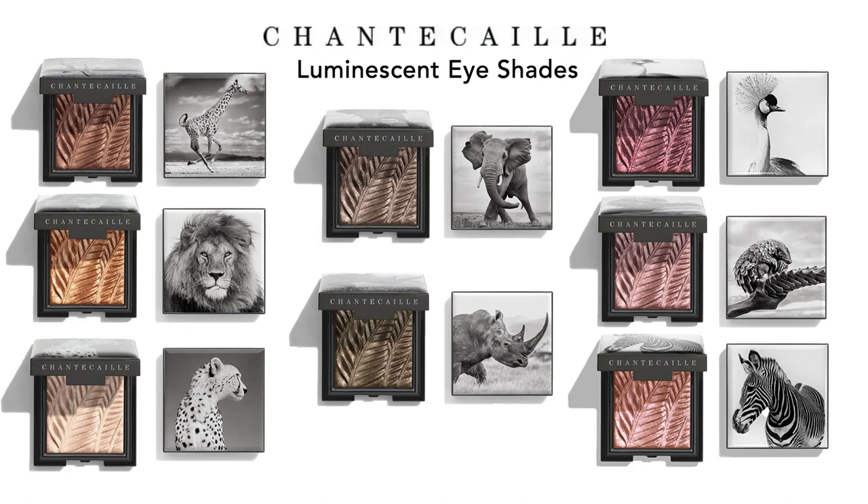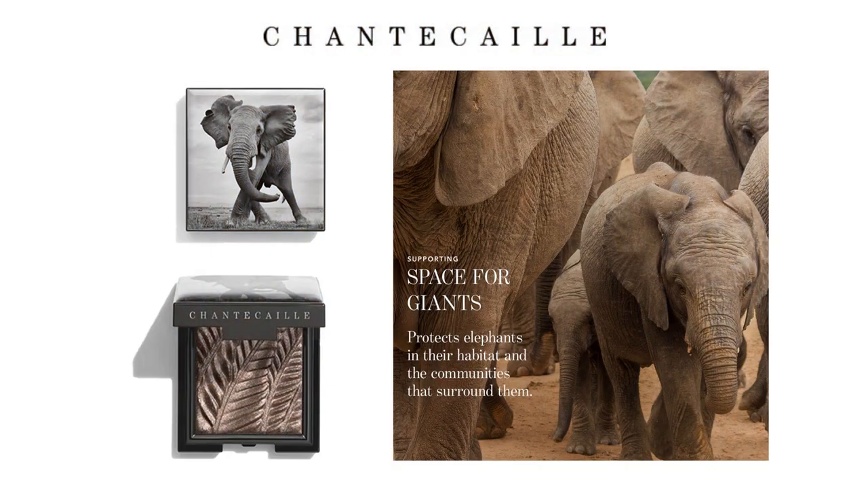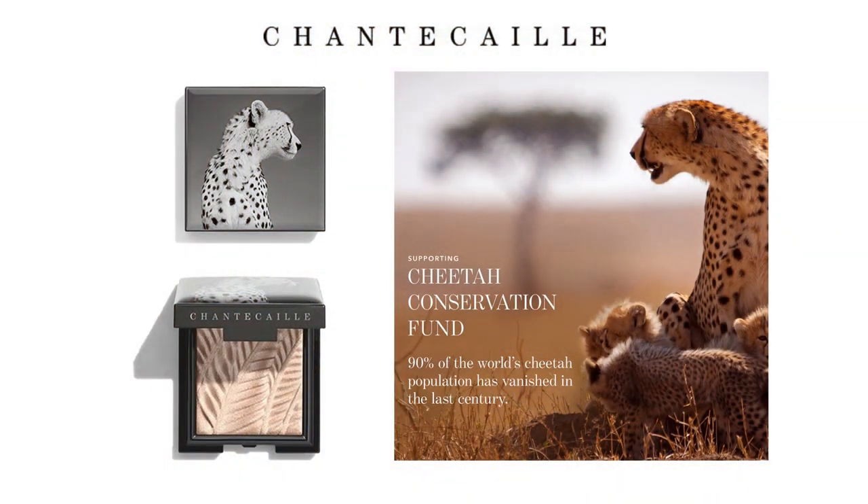They also designate what a part of the profits from each individual shadow will go towards. For example, for the elephant shadow, a certain percentage of the profits will go to benefit the organization Space for Giants, which helps to protect elephants in their natural habitat. And for the cheetah, a share of the profits goes to the Cheetah Conservation Fund.